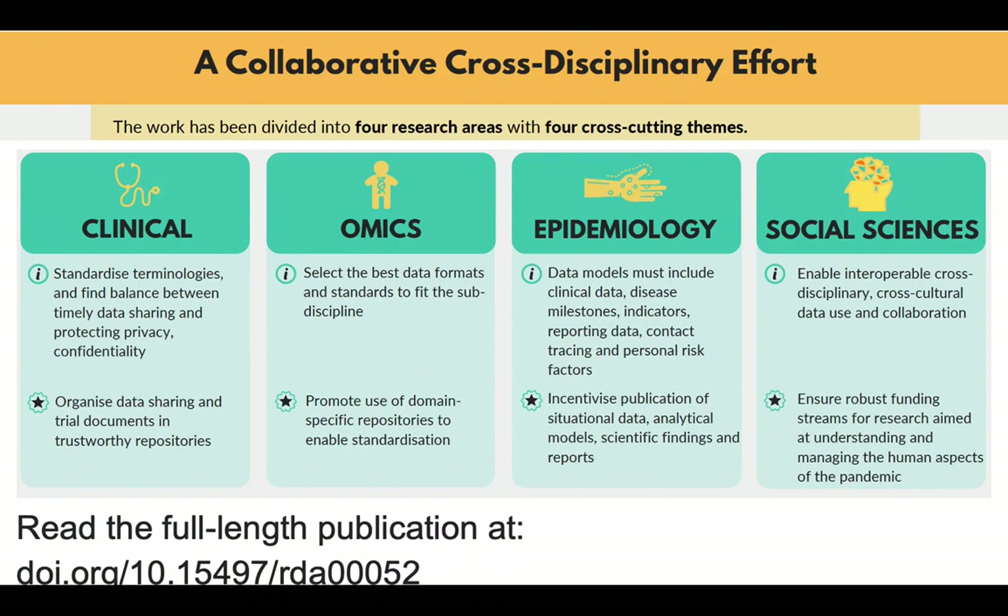For the RDA guidelines, the content was divided into four research areas: clinical, omics, epidemiology, and social sciences. A set of resource lists in each of these areas is compiled in a publicly available Zotero collection. Please see the related presentation in this session from Claire Austin, co-chair of the RDA COVID-19 Epidemiology Working Group and curator of that bibliographic data collection.